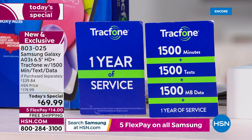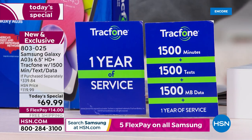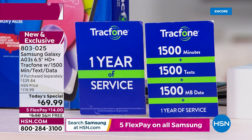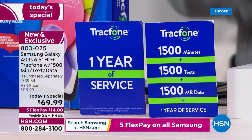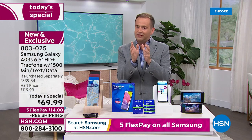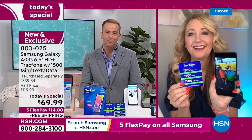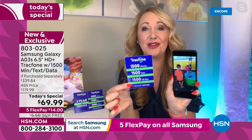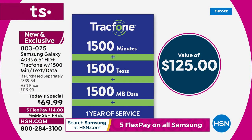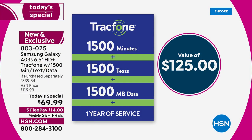When you get this phone delivered to your home, you can talk for 1,500 minutes, send 1,500 texts, and surf online with 1,500 megabytes of data. That is a huge added value — a $125 value if you were to buy this separately. For a lot of light to medium users out there, this is all you need for an entire year of service. You're getting 1,500 minutes, 1,500 text messages, plus 1,500 megabytes of data with an entire year to use it.